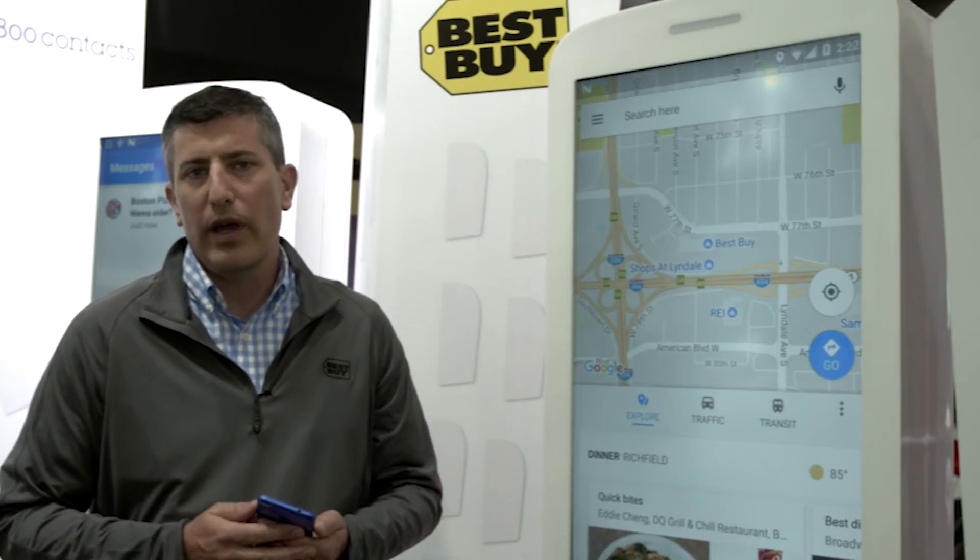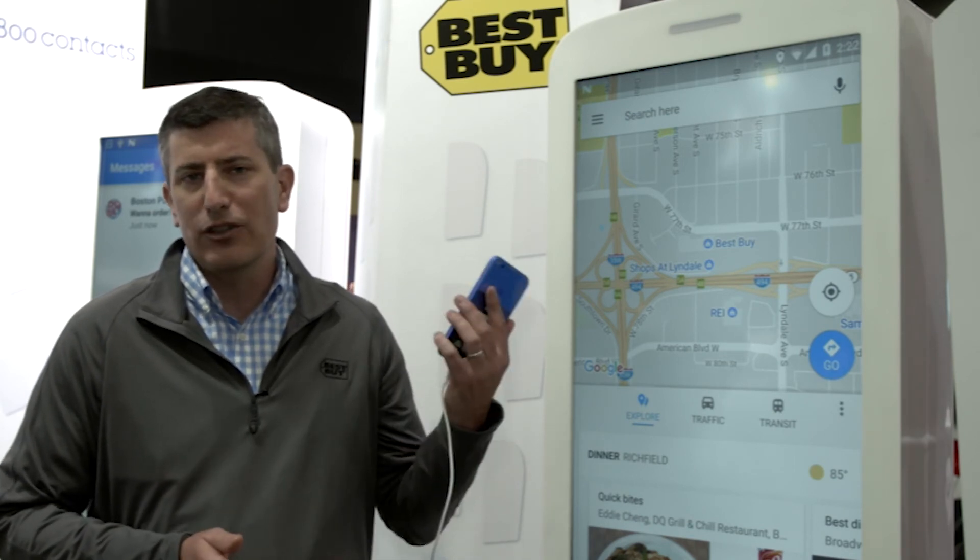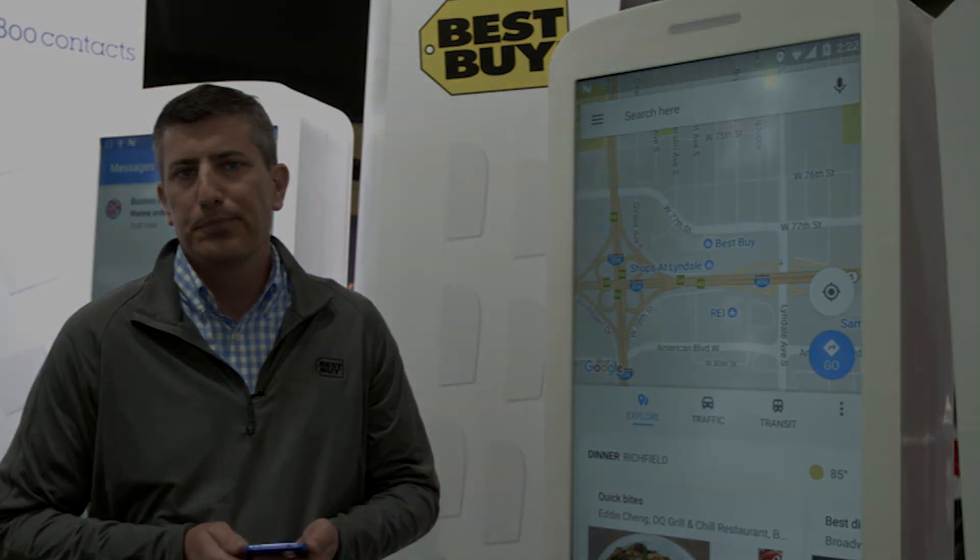As we think about RCS, it's a great way to reduce friction and improve our customer's experience, all with the technology that they know best on their mobile phone.